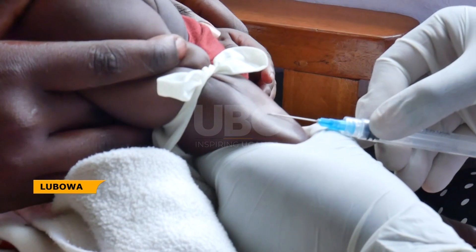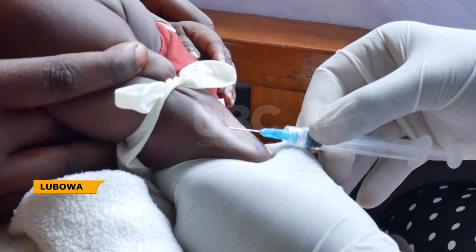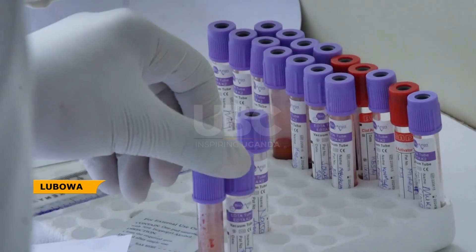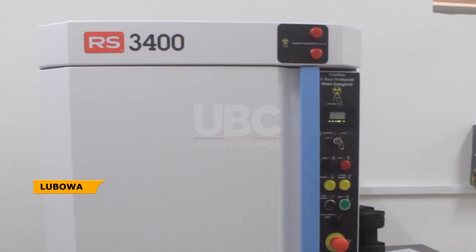Blood transfusion is a life-saving procedure for many people who are bleeding and people who cannot make a sufficient amount of blood on their own. However, these patients' bodies usually require irradiated blood to arrest any crossing lymphocytes.